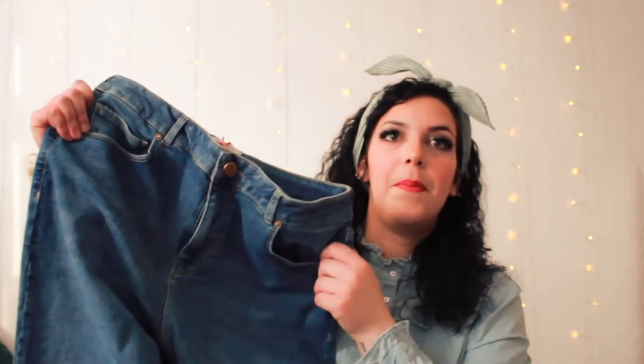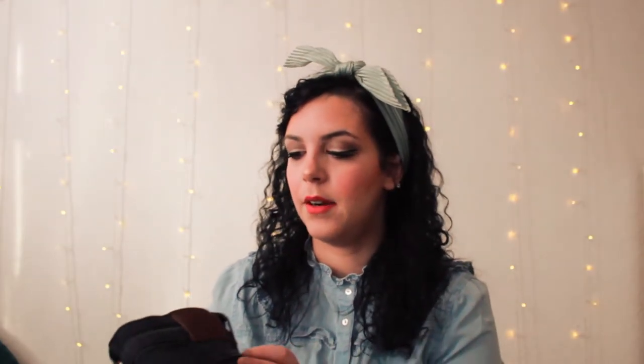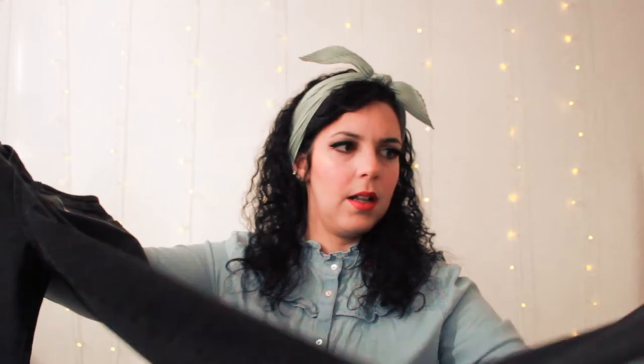This is the other pair I decided to keep from the email they sent me. In the back — they are pretty slim, I would say. I'm very curious for the size, we will see. And this is the last item I picked from their email — the other black trousers, always the same brand, Movet. And always, this looks a bit large.